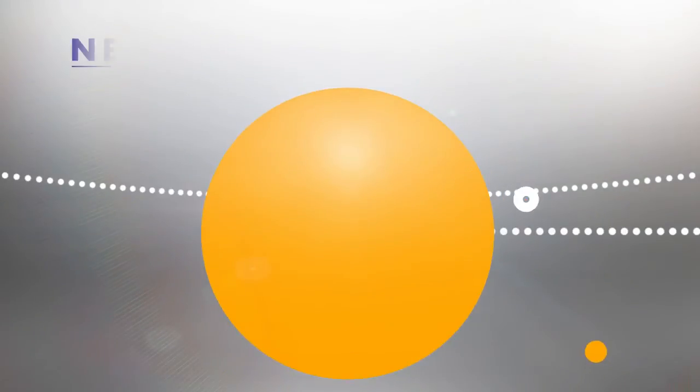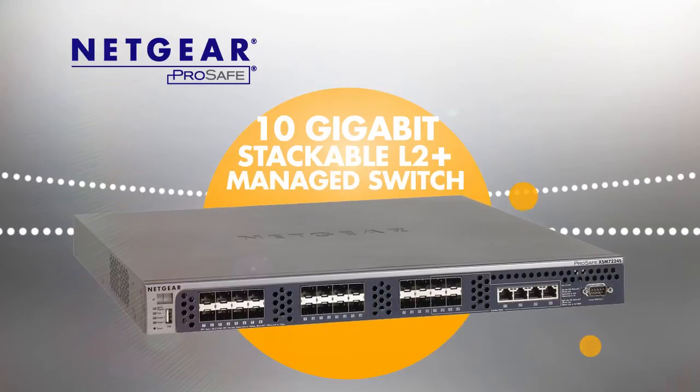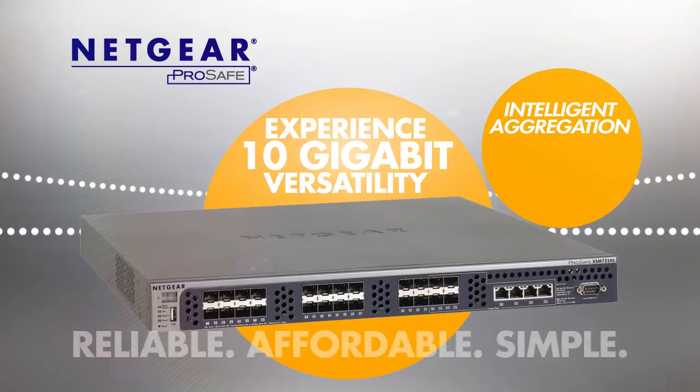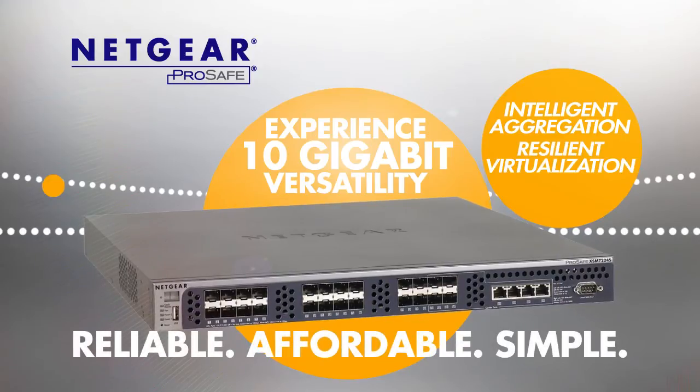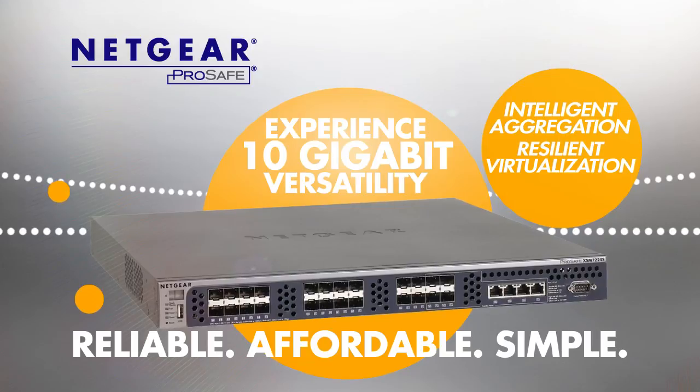Buy the Netgear ProSafe 10Gigabit Stackable L2 Plus Managed Switch and experience the versatility of 10Gigabit deployments with intelligent aggregation and resilient virtualization. Netgear — connect with innovation.